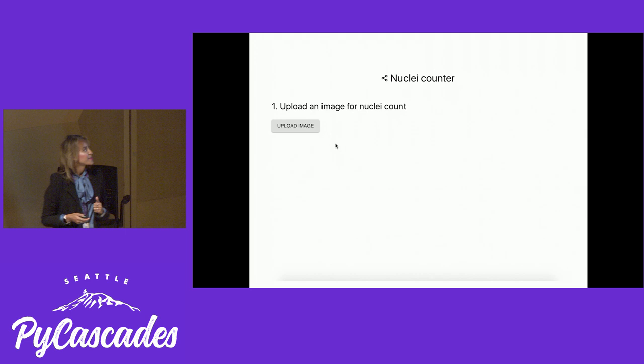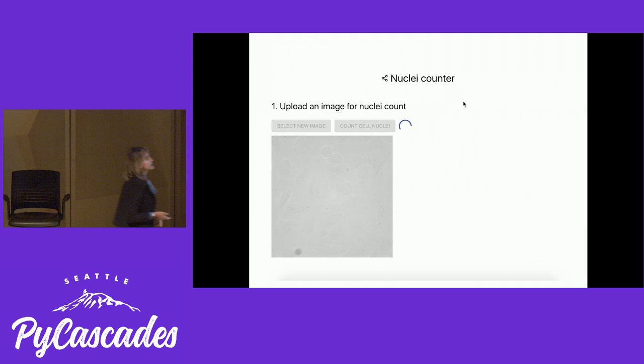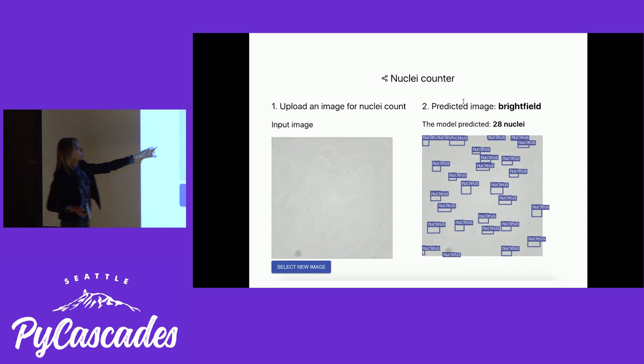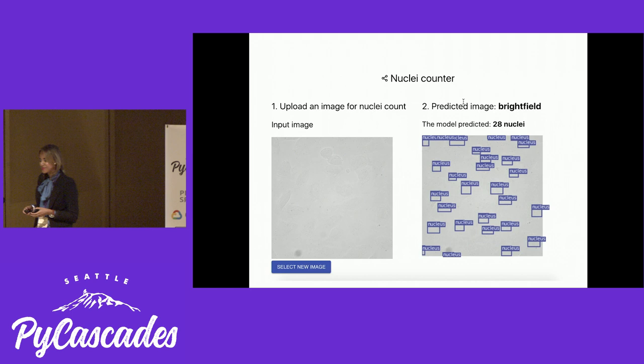But except for pretty silly furniture ad-generating, I'm also working with serious deep learning. I train models where researchers can get help understanding how their cancer cells are behaving — or in this case, instead of having a human spending hours looking at low-contrast images trying to find the different cancer cells, I use models that will find the cancer cells and count them for the researchers in just a matter of seconds.